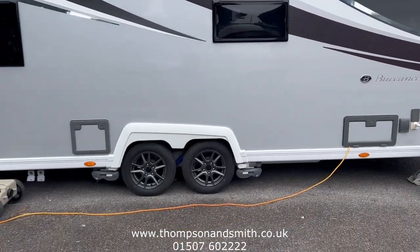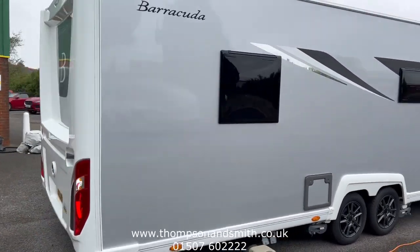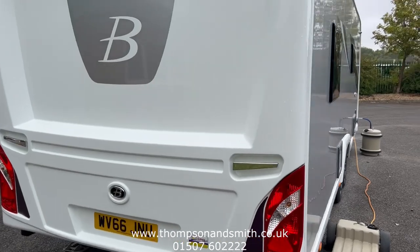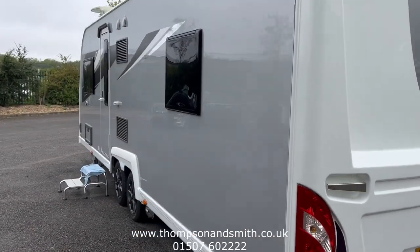We've got a hookup to the mains at the moment. Stunning condition — one-owner 2019 registered with the original certificate.